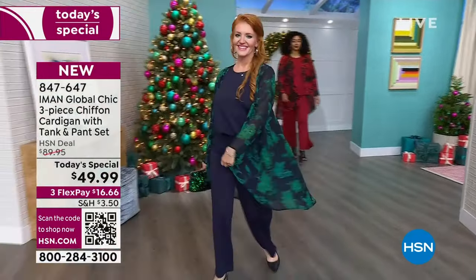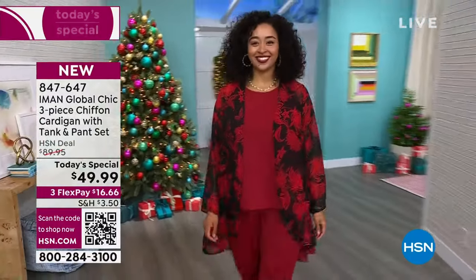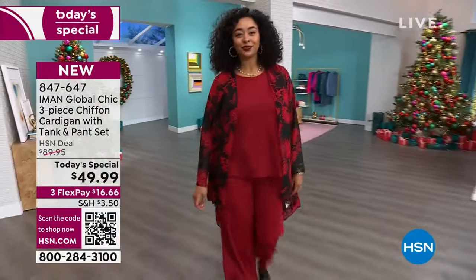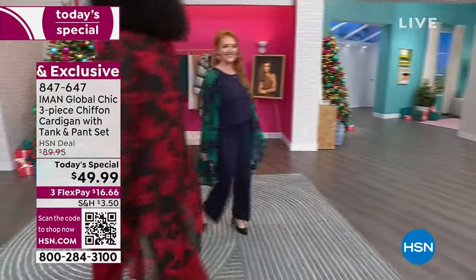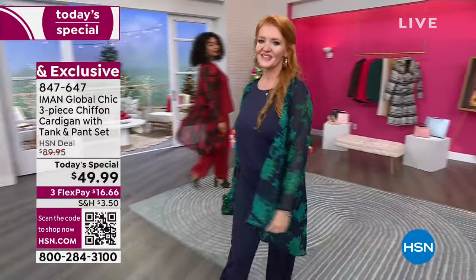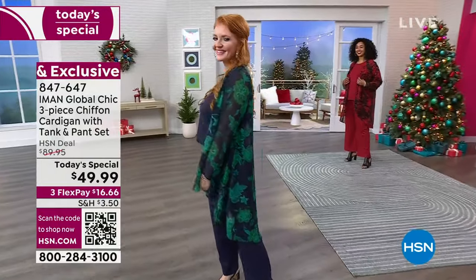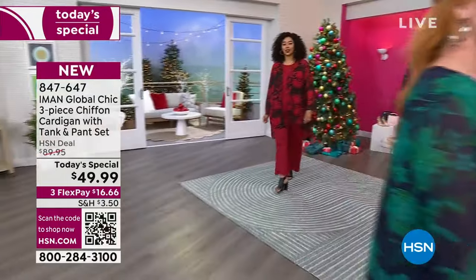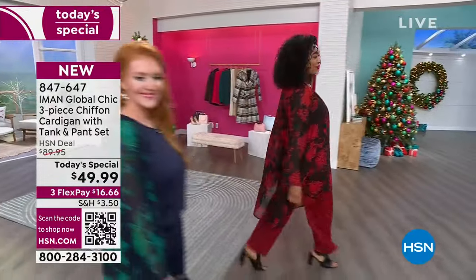You're going to see how the models have styled it, and you can belt the topper because it has really such a great flow to it. This is something you can lie around on a sofa, whether it's Thanksgiving or Christmas Day, and it will not wrinkle on you. It's all machine washable and easy to care for. To me, this is an effortless set.